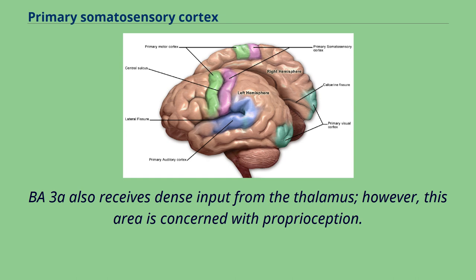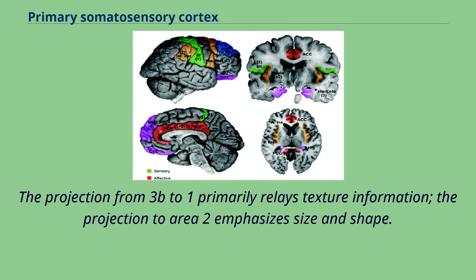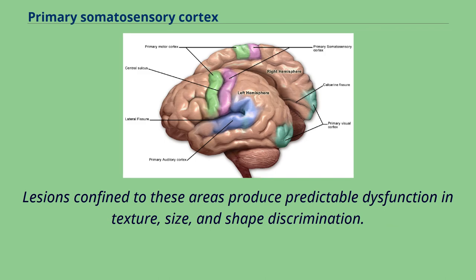BA3a also receives dense input from the thalamus; however, this area is concerned with proprioception. Areas 1 and 2 receive dense inputs from BA3b. The projection from 3b to 1 primarily relays texture information, while the projection to Area 2 emphasizes size and shape. Lesions confined to these areas produce predictable dysfunction in texture, size, and shape discrimination.